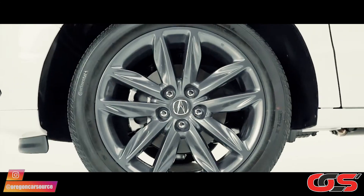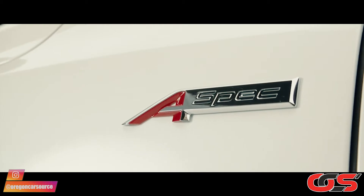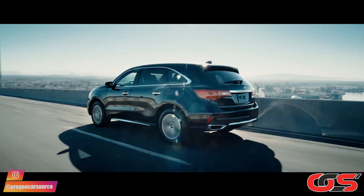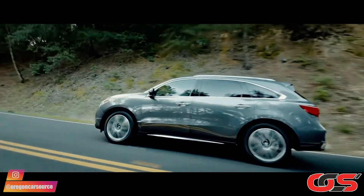There are of course other MDX variants — a sportier version, the A-Spec, and rumors of a possible Type S package which could potentially carry a twin-turbo V6 that they have used in some of their other cars. We expect to find out more very soon, with possible releases at the end of this year.